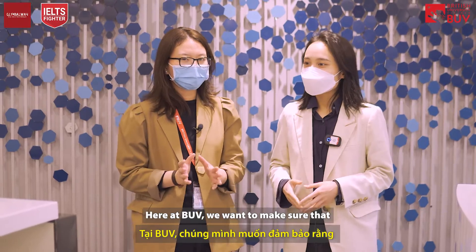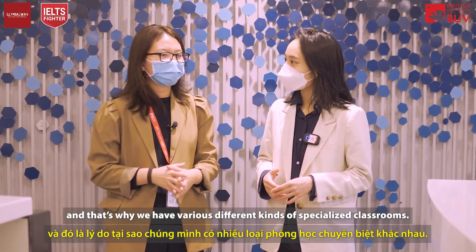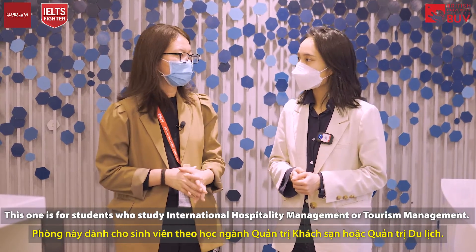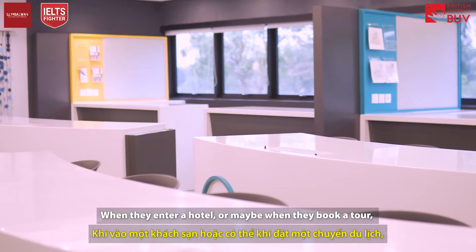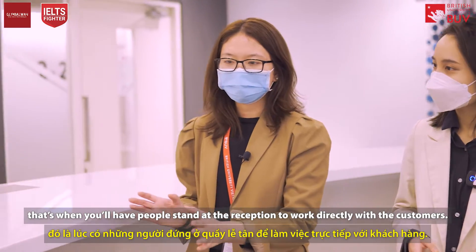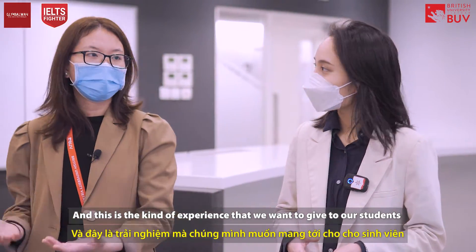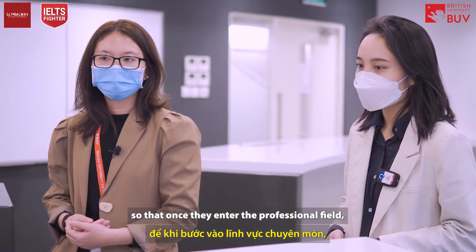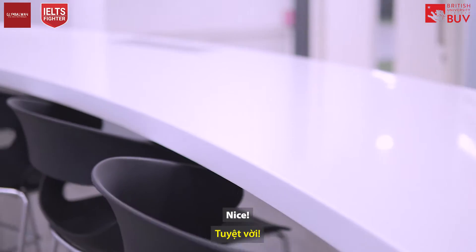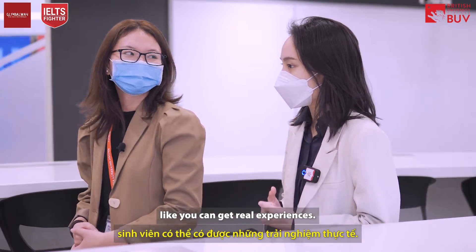Here at BUV we want to make sure students get the most realistic classroom experience, which is why we have various specialized classrooms. This one is for students studying International Hospitality Management or Tourism Management. When they enter a hotel or book a tour, people stand at the reception working directly with customers — and this is the kind of experience we want to give our students, so that once they enter the professional field they'll have no problem adjusting to the real environment. It really does focus on experiential learning.